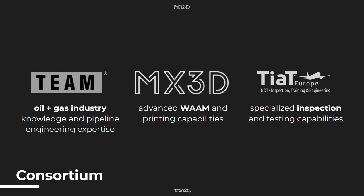The research was a joint effort by three companies: Team Industrial Services for their high-end knowledge and pipeline engineering expertise within the oil and gas industry; MX3D, which is specialized in advanced WAM and printing capabilities with robotic WAM; and TYAT Europe, which specializes in inspection and testing capabilities for the oil and gas industry.